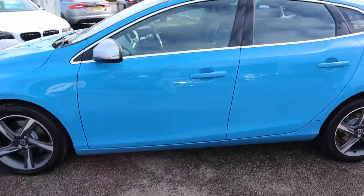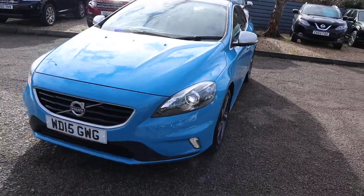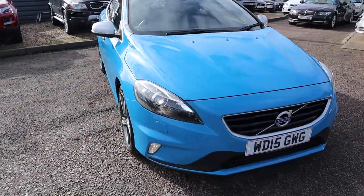We give you a warranty as standard that you can extend up to four years. If you're looking for finance it's got very competitive rates. For part-exchange it's no problem either.